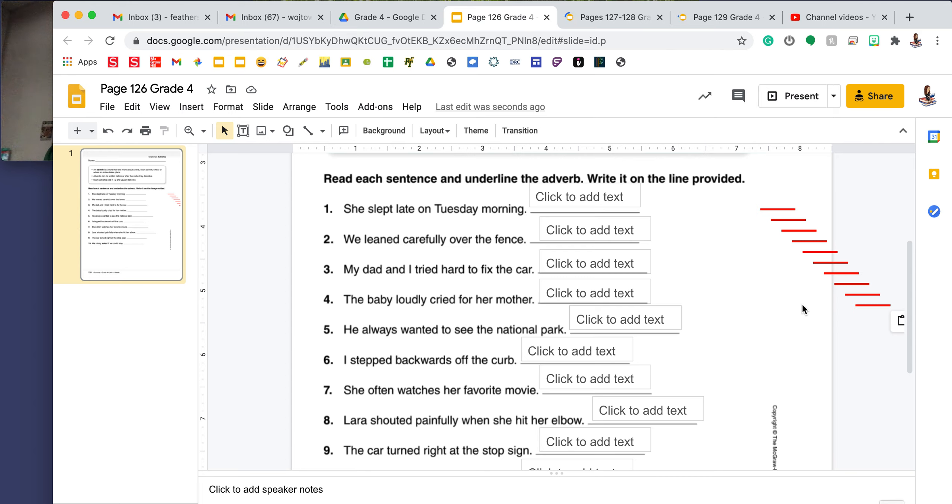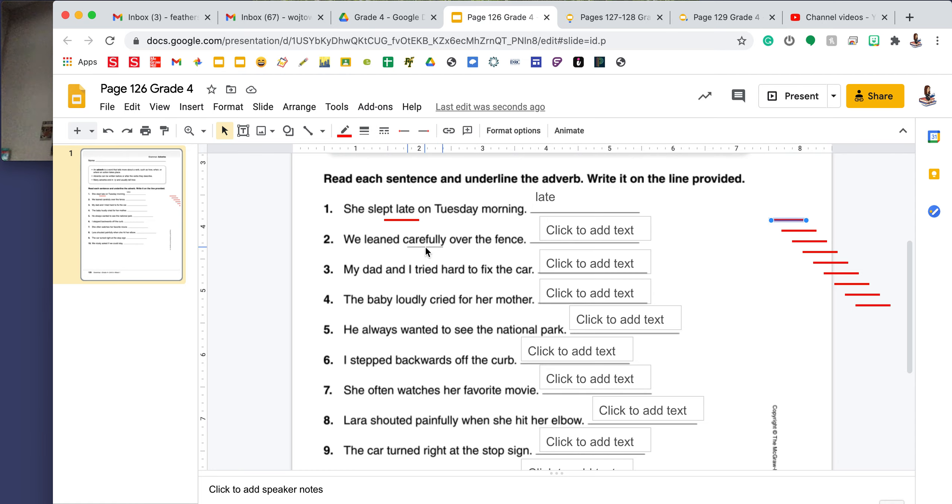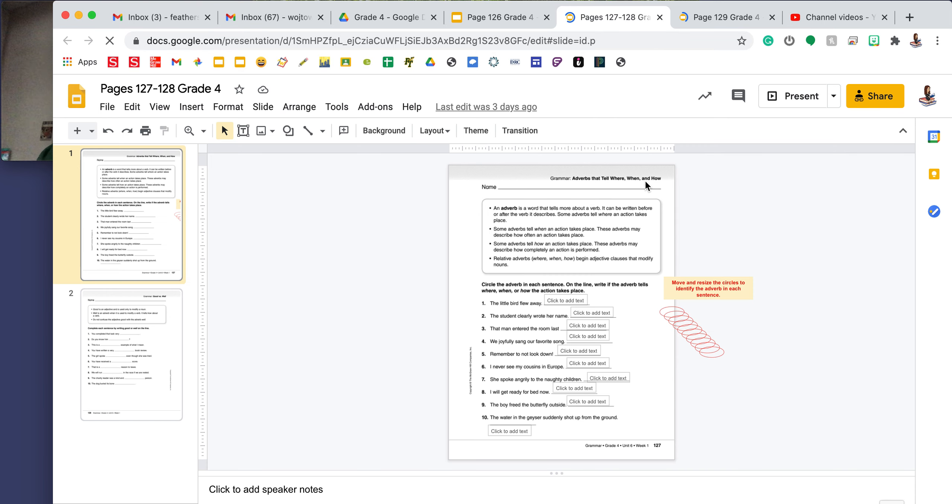Number one says, she slept late on Tuesday morning, so I need to underline the adverb and then write it on the line. The box at the top told me that a lot of times adverbs end in -ly. However, in this sentence, I don't see a word that ends in -ly. An easy way to find the adverb is to identify the verb first. The verb or the action in this sentence is slept. I need to look at the word before and the word after slept to figure out which one is the adverb. She is before slept — she is a pronoun. Late is after slept, and late is my adverb. So I'm going to take one of my lines, underline late. It describes when she slept, and I'm going to write late on the line.